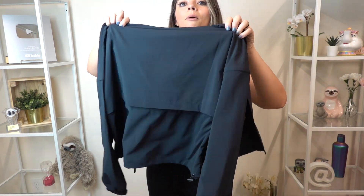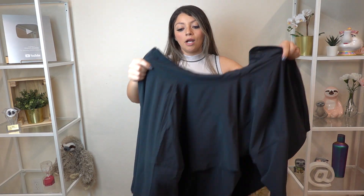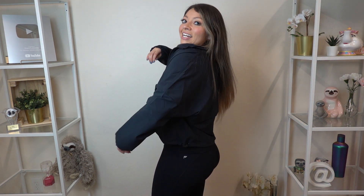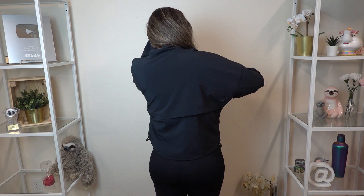This outfit also comes with a black jacket that I'm obsessed with. It's open and slightly see-through — nice and airy. If it's a little chilly outside you can just throw this on; it's lightweight and comfortable. It hits just above the knee, very flowy. It's also a size medium with drawstrings at the bottom to tighten it if you want. I like to leave it loose and flowy. Super cute, comfortable, and stylish.